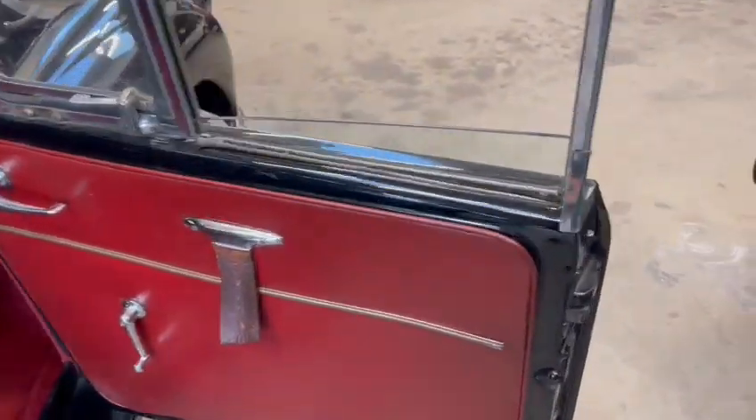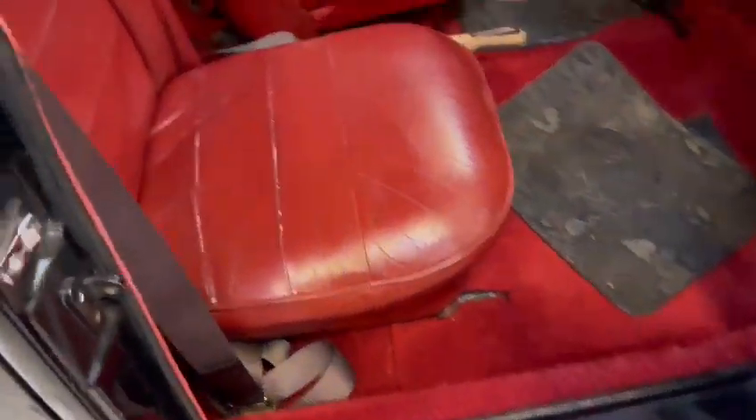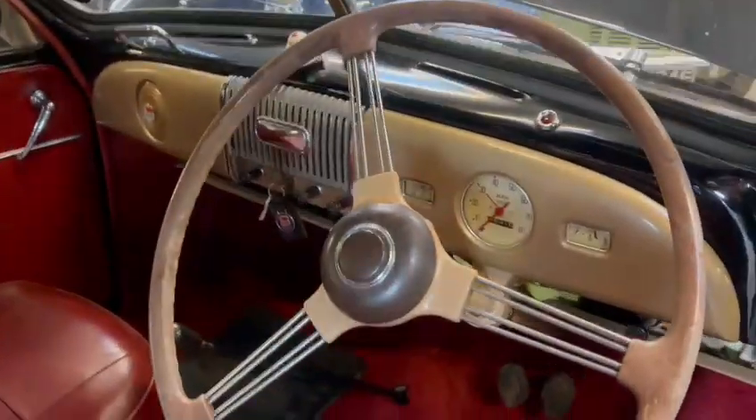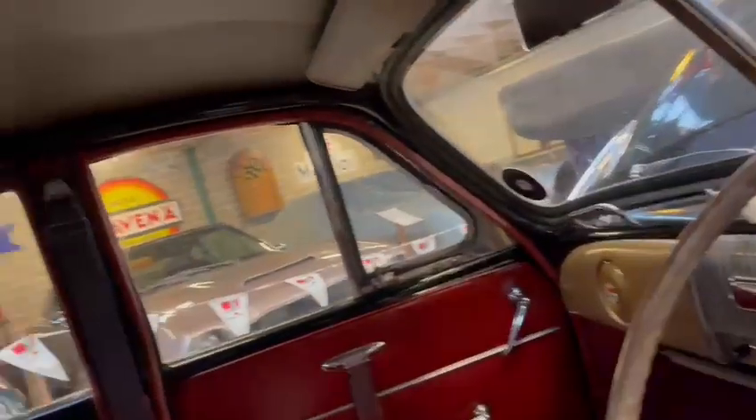Interior wise though, good door cards, good door shuts, inner sills, seats aren't too bad. Dashboard and things are good, split screen as you can see, good headlining, rear seats nice.